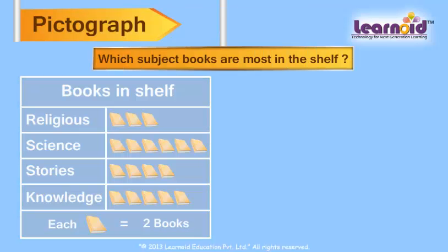Which subject books are most in the shelf? Each book represents two quantities. Looking at book pictures, we can find science contains six book pictures, which are largest in number.